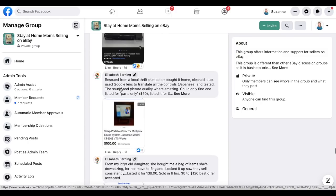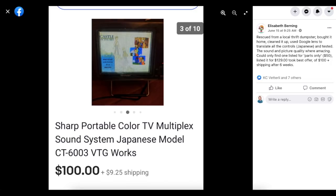Elizabeth Burning rescued a Sharp portable color TV multiplex sound system Japanese model from a local thrift dumpster. She brought it home, cleaned it up, used Google Lens to translate all the Japanese controls, and tested it — the sound and picture quality were amazing. Could only find one listed for parts for $50, so she listed it at $129 and took a best offer of $100 plus shipping after six weeks. Free dumpster find, sold for $100.